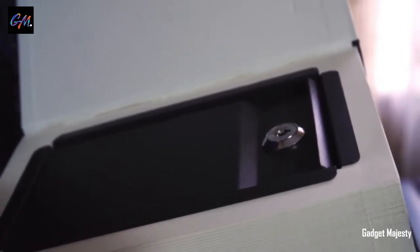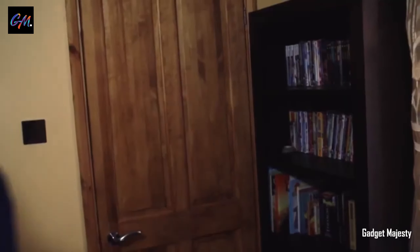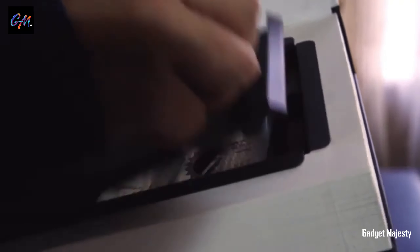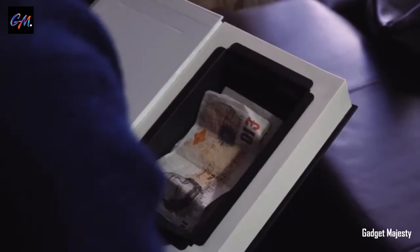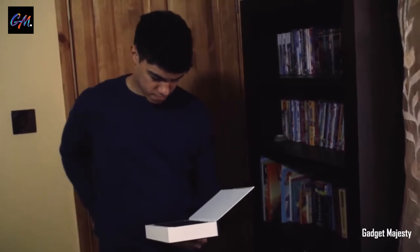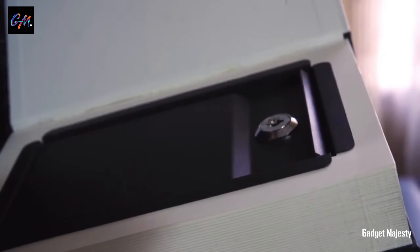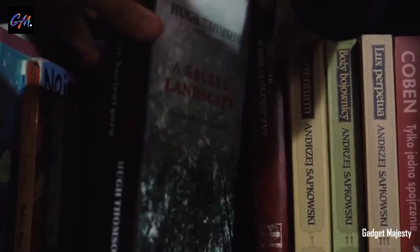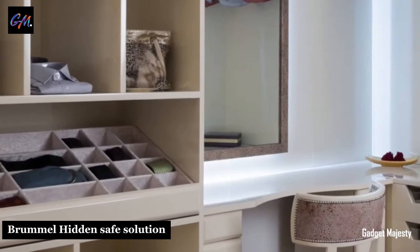Embark on a revolution in secure storage with the Real Book Safe, a unique and discreet solution for safeguarding important and valuable items. Masquerading as an ordinary book, it seamlessly blends into any bookshelf, adding an element of mystery to your storage options. Compact and unassuming, the safe measures 22 by 15 by 4 centimeters, concealing ample space inside for the discreet storage of two smartphones and two passports. This innovative design caters to those who appreciate both security and camouflage in their storage solutions.